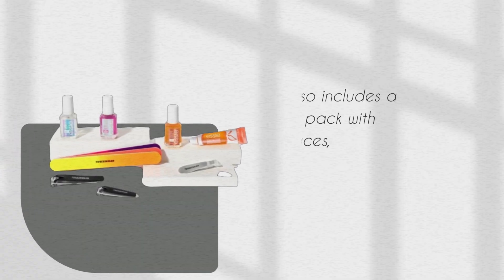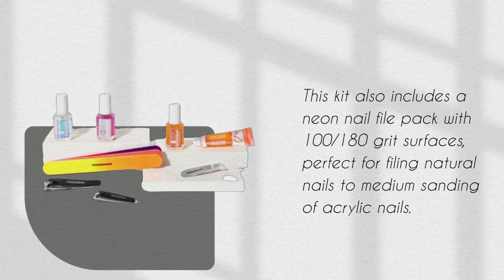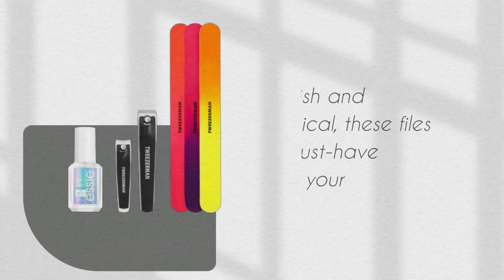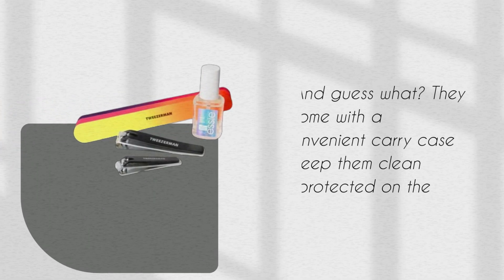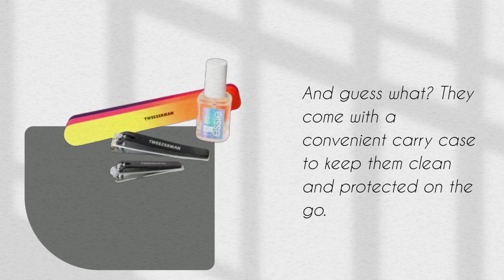But wait, there's more. This kit also includes a neon nail file pack with 100-180 grit surfaces, perfect for filing natural nails to medium sanding of acrylic nails. Stylish and practical, these files are a must-have addition to your beauty arsenal. They come with a convenient carry case to keep them clean and protected on the go.